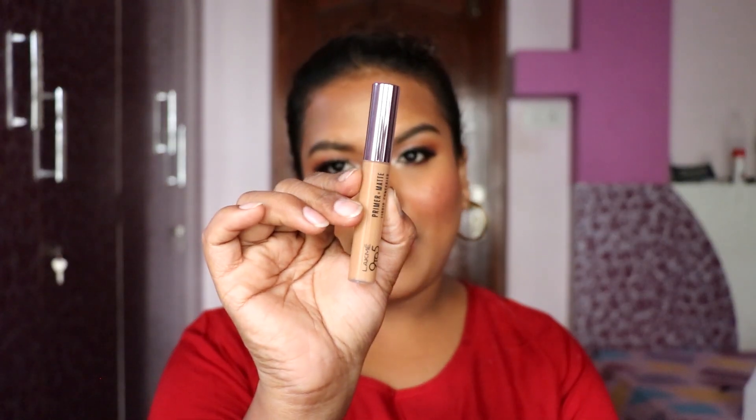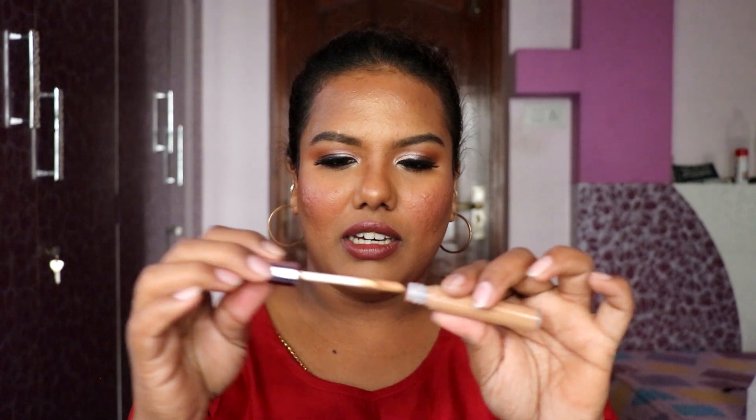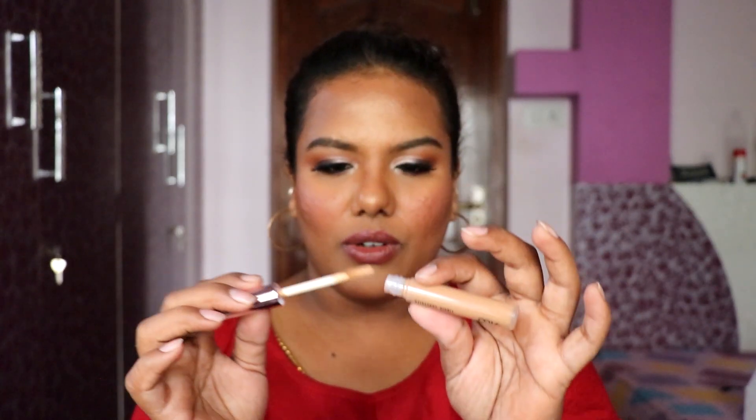Next we have concealers from Lakme — the 9to5 Primer Plus Matte Liquid Concealer. I've wanted to try these since they launched but they were around 400 rupees. I was waiting for a discount, and luckily they had 30 percent off, so I grabbed them for 280 rupees. I got two shades — 38 Walnut and 34 Almond. The packaging has a doe-foot applicator. I'll do a separate try-on video since there are so many products to test.